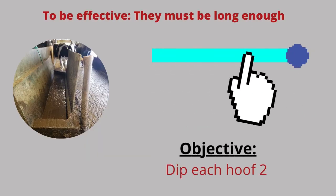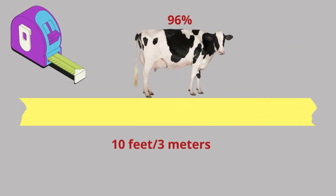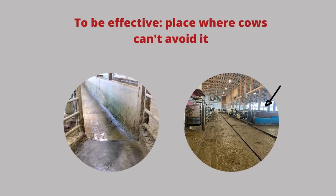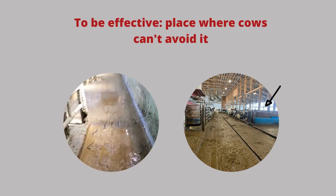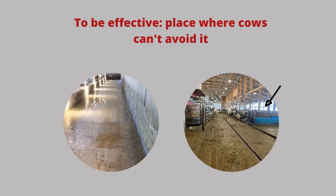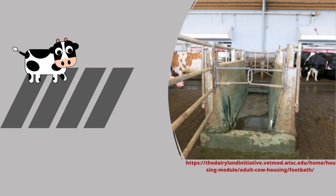To be effective, foot baths must be long enough so that the cow can dip each foot in the bath at least twice. Baths that are 10 feet long, or nearly 3 meters, ensure that 96% of cows achieve this. The foot baths should be located in a place where the cows cannot avoid it, usually in the exit alley of the parlor or at barn exits for those herds that are on pasture. In robotic herds, they can be placed at the exit of the robot or in alley crossovers.